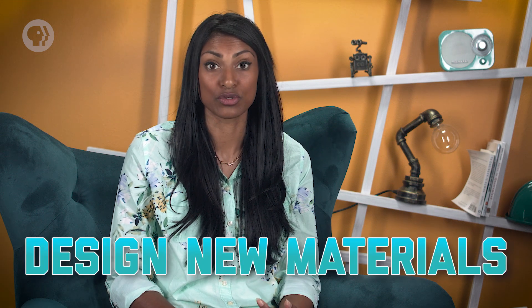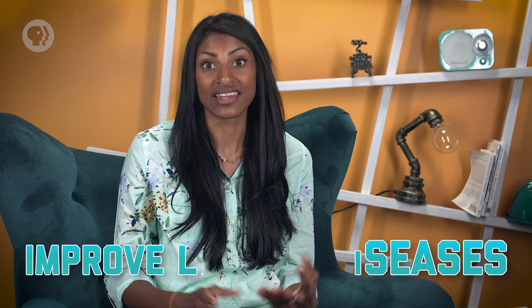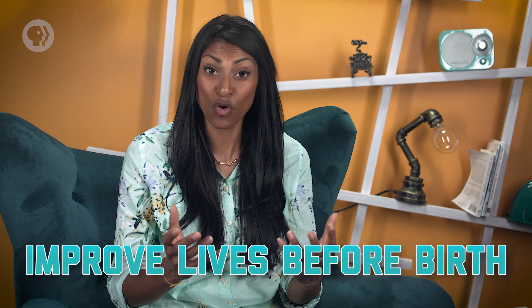By editing DNA and the genes contained within it, the field of genetic engineering is allowing us to change the nature of living beings. That can sound a little scary, and it's certainly not without its controversy. But done correctly, it could help us create more food, design new materials, treat or cure diseases, and even improve people's lives before they're born.